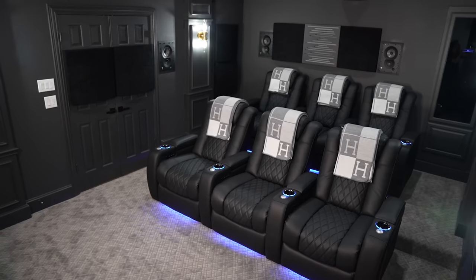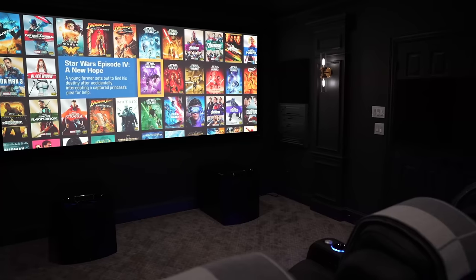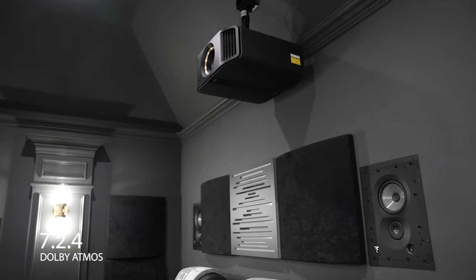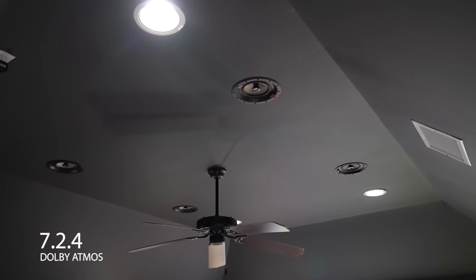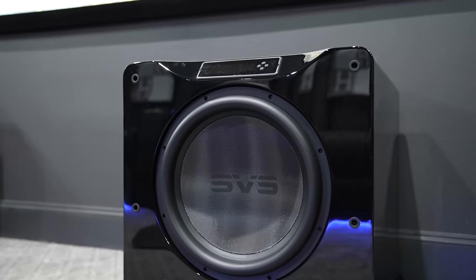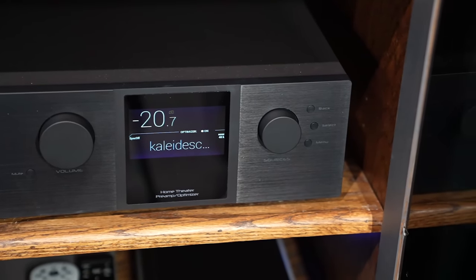Alright guys, welcome to this beautiful home theater here in Frisco, Texas. This is one of our Dream Media Plus projects that finally just got finished. This system is featuring a full 7.2.4 Dolby Atmos system with Focal, SVS for the subwoofers, and Trinnov Altitude 16 processing everything.